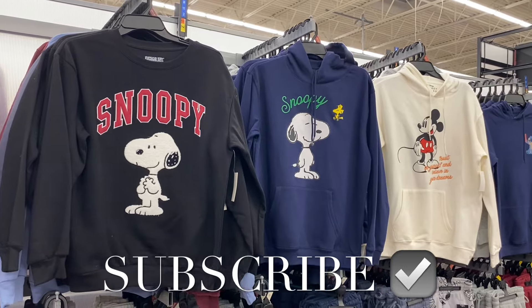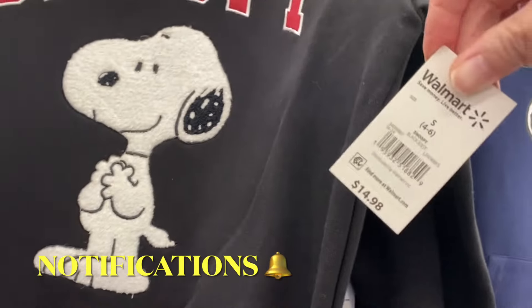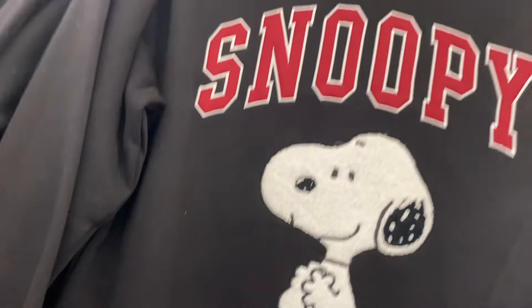Hey, welcome back to my channel! I'm at Walmart and I want to show you all the newest clothes. The one in the middle is new, and if I can find these online I'll tag them — just look in the description box.